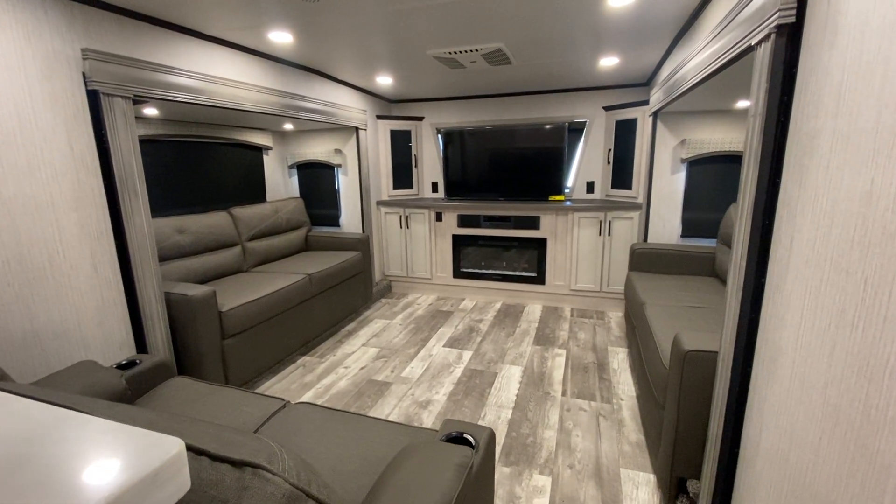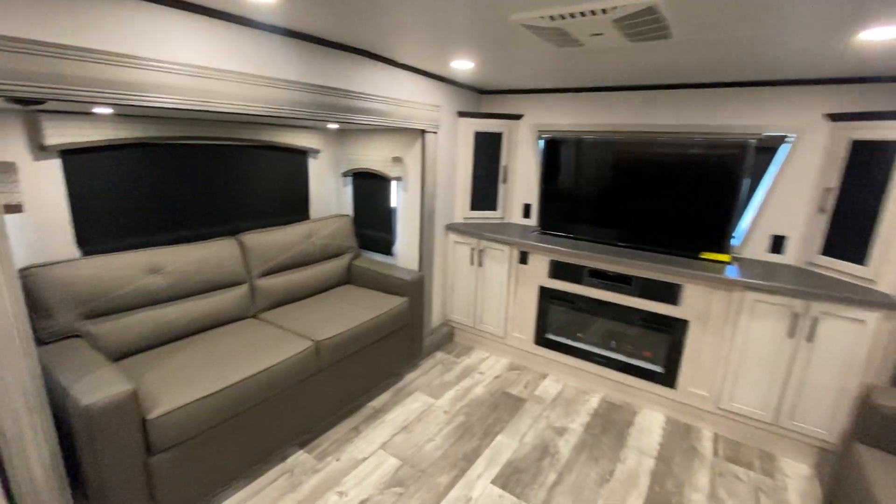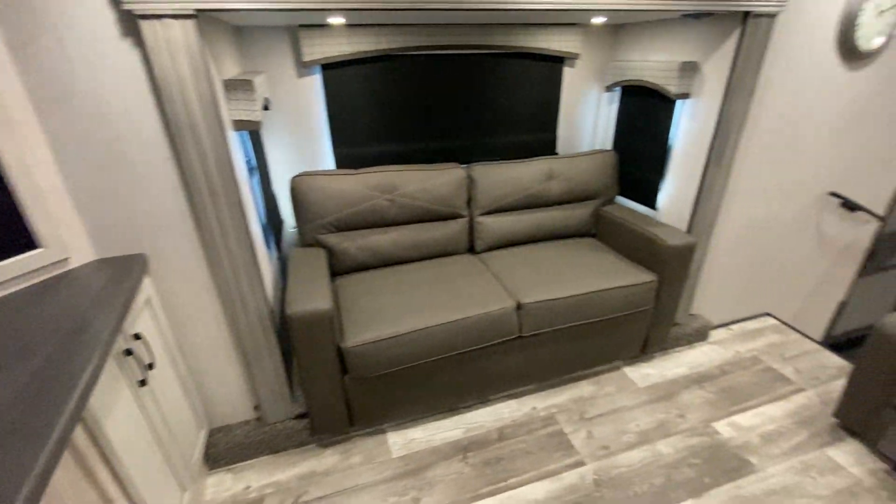This is the new 2023 Sandpiper Luxury 391 FL RV. Front living is what the FL stands for.